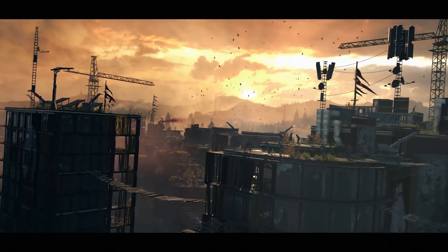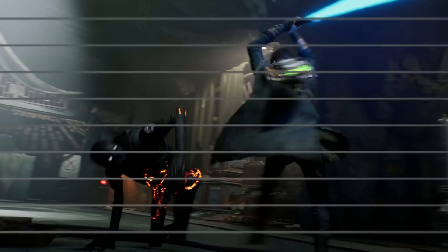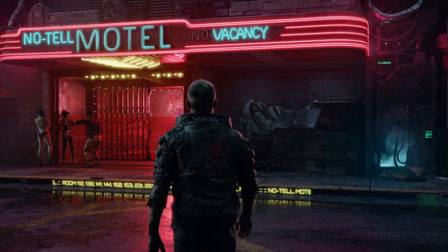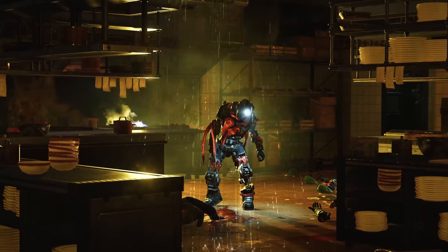Be excited — next generation is going to push games forward, and consoles are going to push PCs. In the end, no matter where you decide to play, we all have a lot to look forward to. This is Colt Eastwood — thank you so much for watching and making it this far into the video.